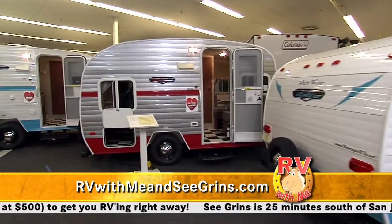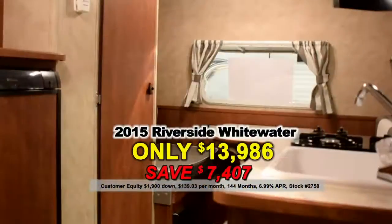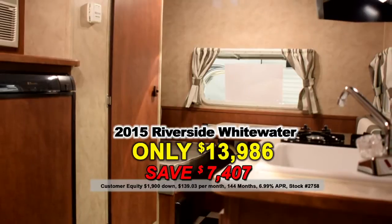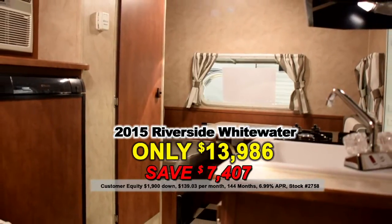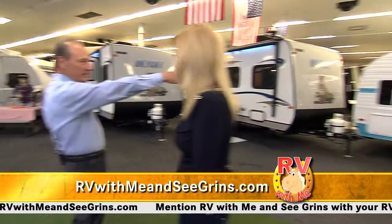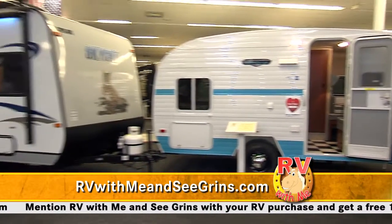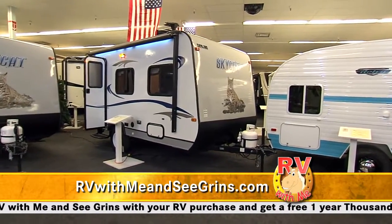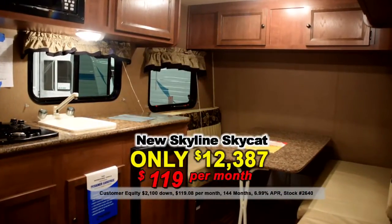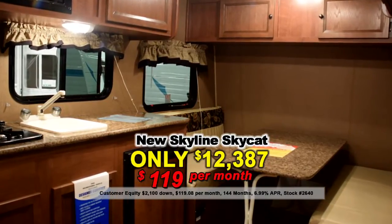This is so cool because you can put it in your garage. And then we have the 155 XL — this RV is so retro inside, it's got a beautiful bed. It's only $13,986, $139 a month. And we have a SkyCat — a beautiful SkyCat RV that is $12,387, $119 a month, makes into a king-size bed, still has a couch, a beautiful bathroom. These are just gorgeous RVs.